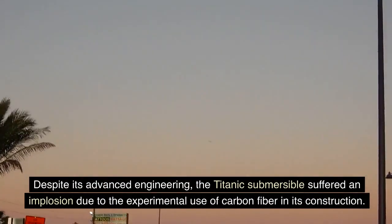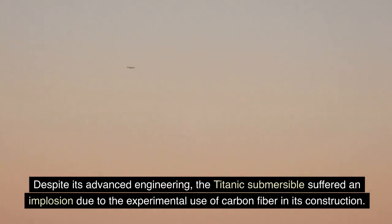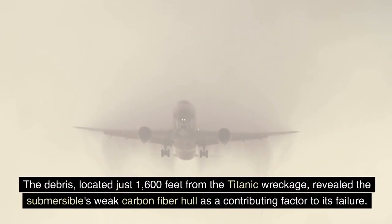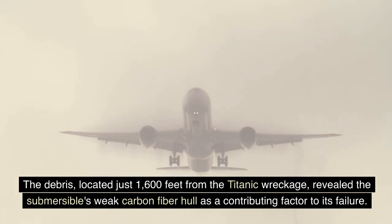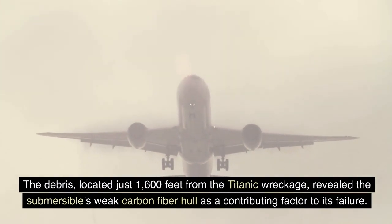Despite its advanced engineering, the Titanic submersible suffered an implosion due to the experimental use of carbon fiber in its construction. The debris, located just 1,600 feet from the Titanic wreckage, revealed the submersible's weak carbon fiber hull as a contributing factor to its failure.